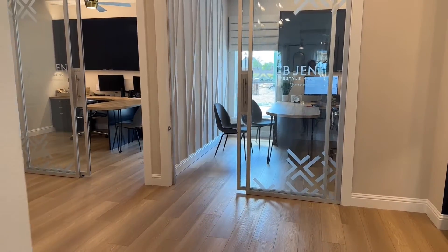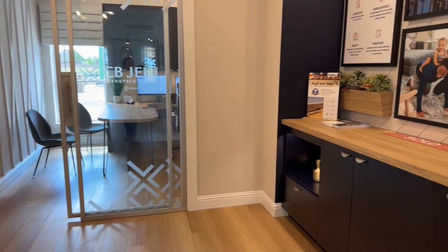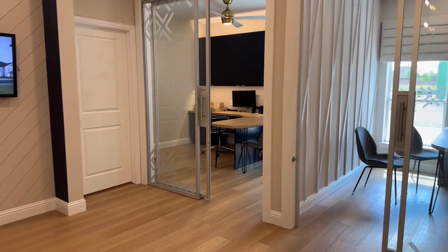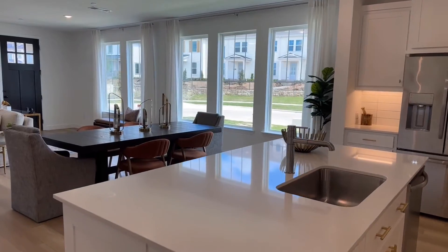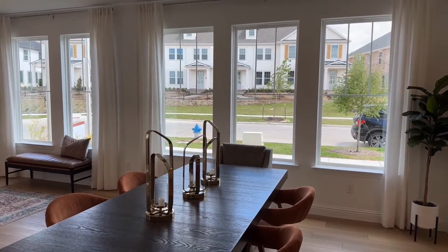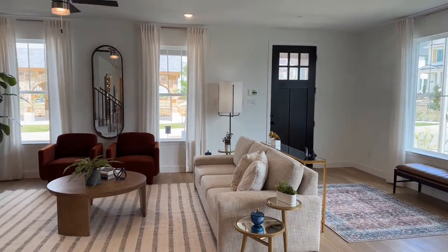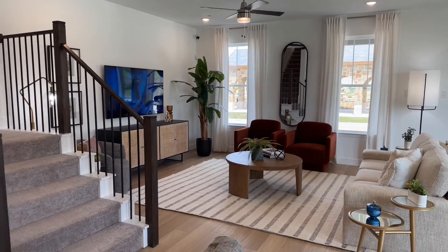There's a nice pedestal sink in the half bath. Right here where the office is, this would usually be the garage — right now they're using it as office space. I love all the windows down here. These windows on the side of the house — because this is an end unit — give a lot of extra light. The middle units would not have those windows. So if you're looking for the most amount of light, an end unit is definitely the way to go.